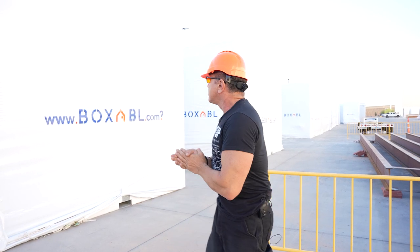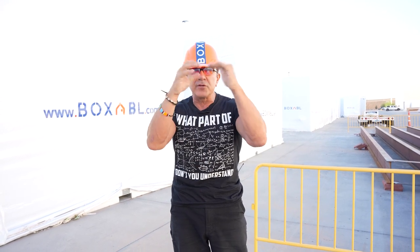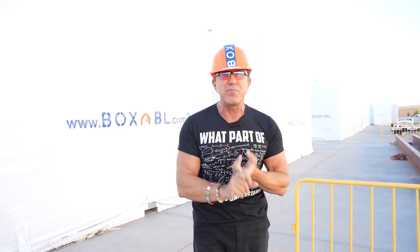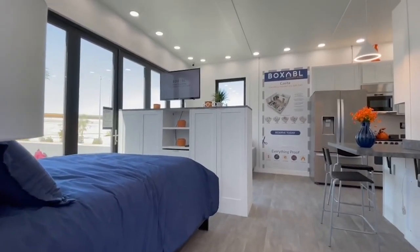We are scaling very quickly. If you are brilliant, want to be part of one of these companies, want to come live and work in America, and you're fantastically talented — give us a call. Meanwhile we're going to cut to an interior view of the Casita while I run back for the Q&A. Thank you very much.